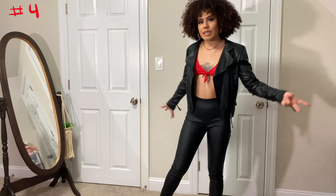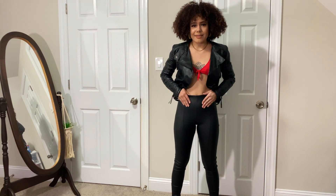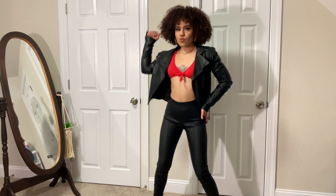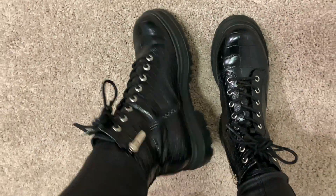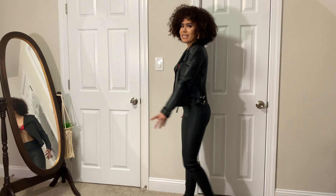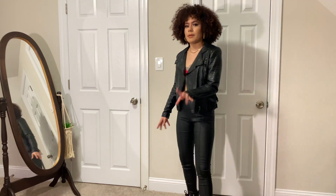This is outfit number four. It's a little bit more scandalous, a little bit punk-rocky. I put on some high-waisted faux leather pants that have a nice elastic band in the front, so they're very comfortable and easy to move in. And then I just put on a red bralette that ties in the front with my black leather jacket, along with some black snakeskin combat boots. You can also wear high heels if you want, but I figured the top was enough. I got these from Nine West — very comfortable and really easy to break into. If you're looking for cute combat boots that don't break the bank and are really comfortable, these are amazing. I'll link them in the description box below.